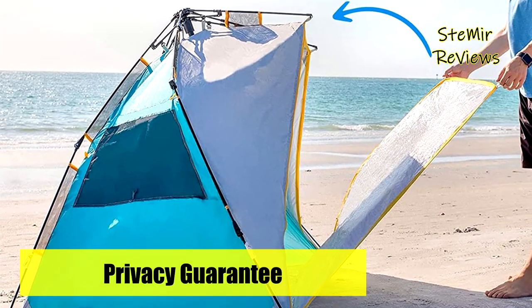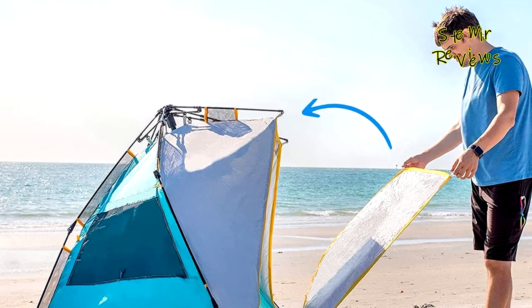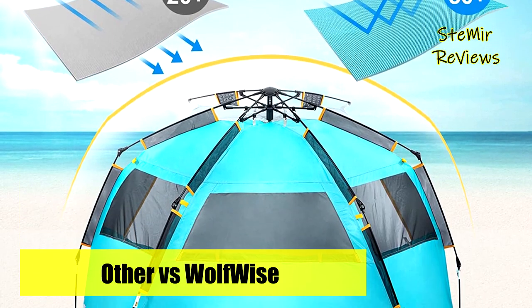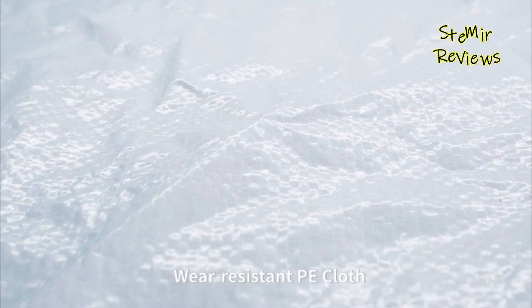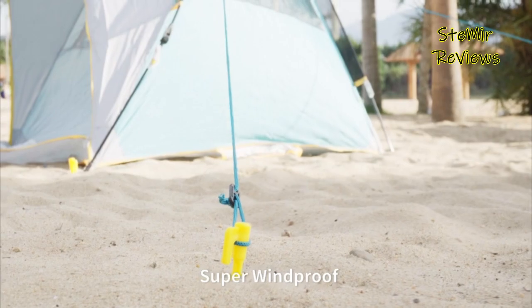This beach shade is made of water-repellent polyester fabric with a silver coating inside, which can effectively block harmful UV rays. You'll remain cool inside the tent even under the scorching sun, and the water-repellent structure will keep you dry and relaxed when it drizzles. Please avoid using it in heavy rain.